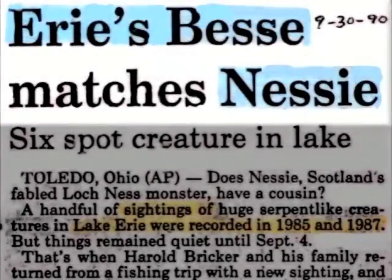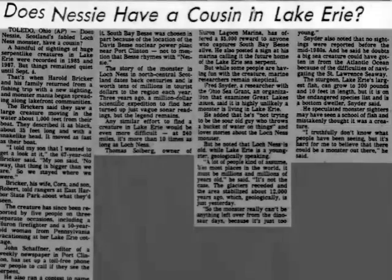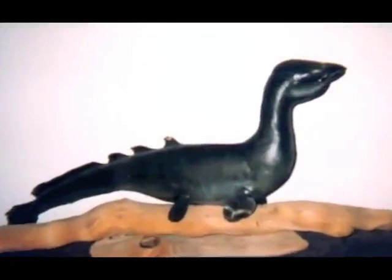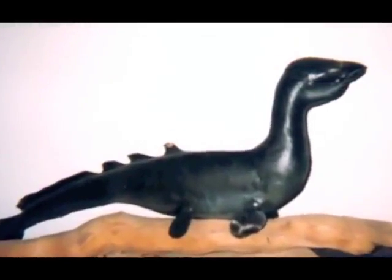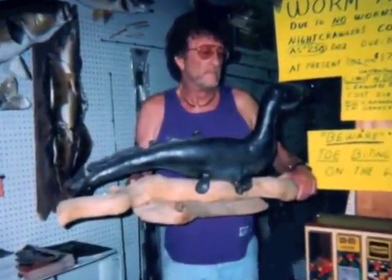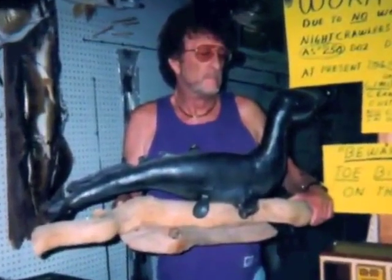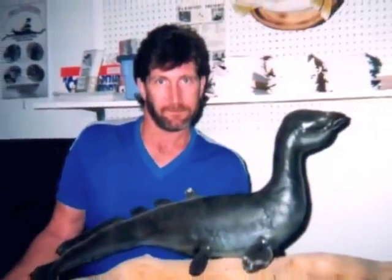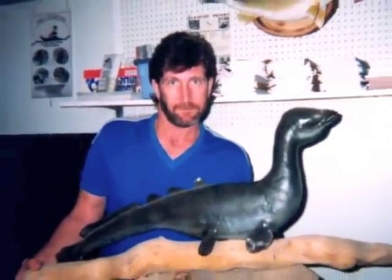Lake Erie has been home to a number of sightings of strange, unidentified creatures. This small creature was discovered dead along the shore of Lake Erie by a taxidermist named Pete Peterson of Lakewood, Ohio. The creature was 3 feet long, had 4 flippers, a small head, and a long neck. He took the creature and mounted it. The creature appears to be an infant plesiosaur.